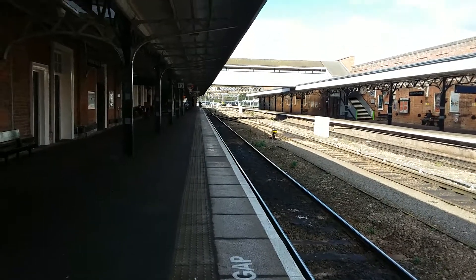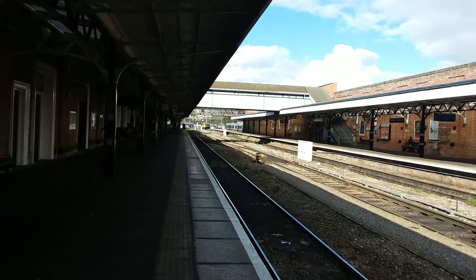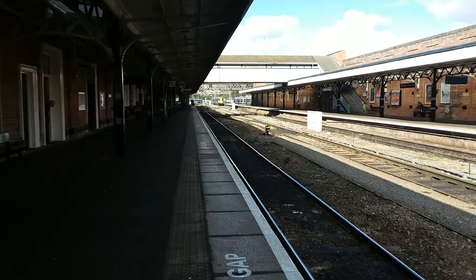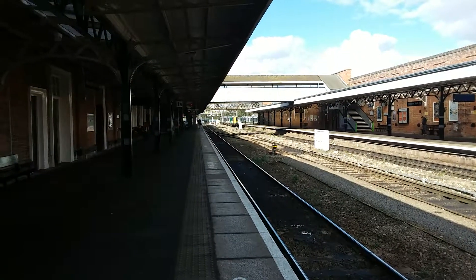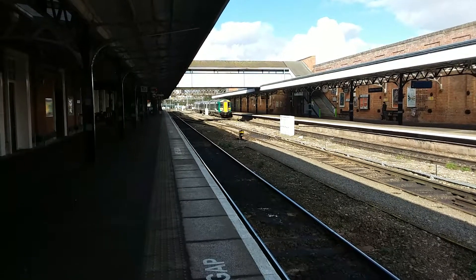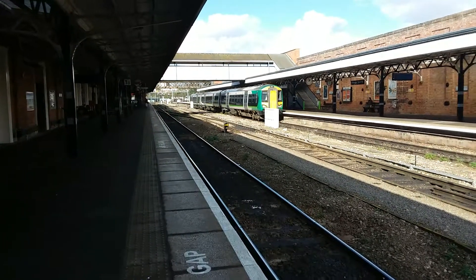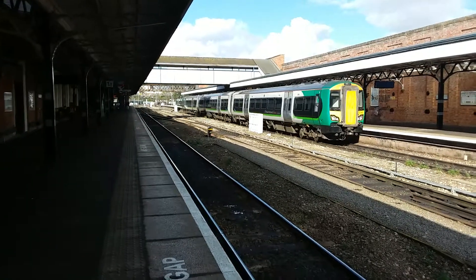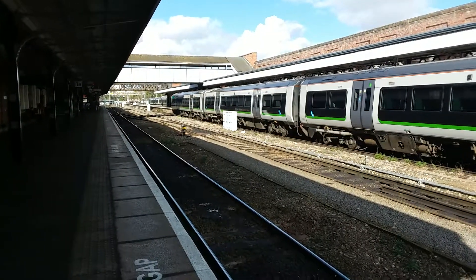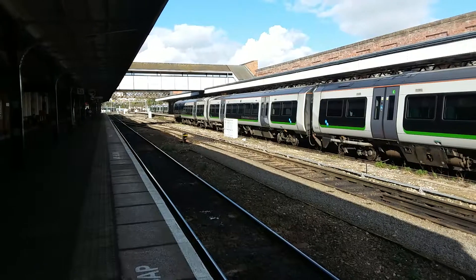Coming in now onto platform 2 is a terminating ECS move from Birmingham New Street. This unit, which is a 172, will be forming a service to Droitwich — it will be the 1317 departure, formed with 172343. I won't get it departing here because this unit will be my train to my next station, which will be Droitwich Spa. This unit will be the unit taking me there.